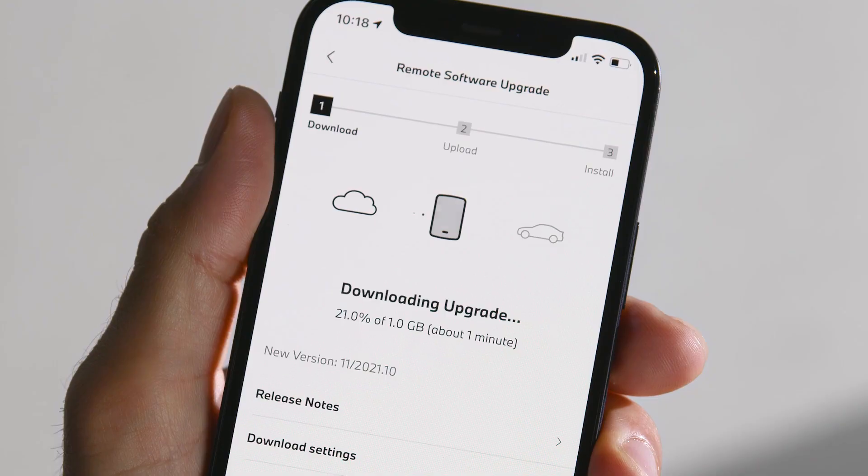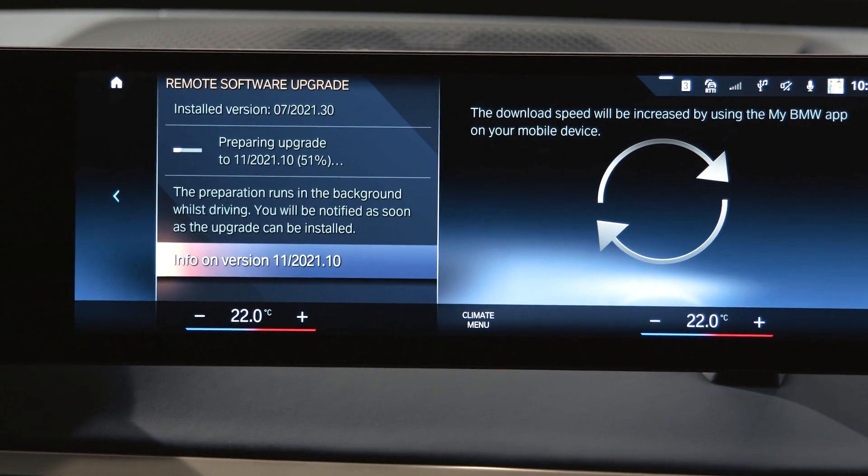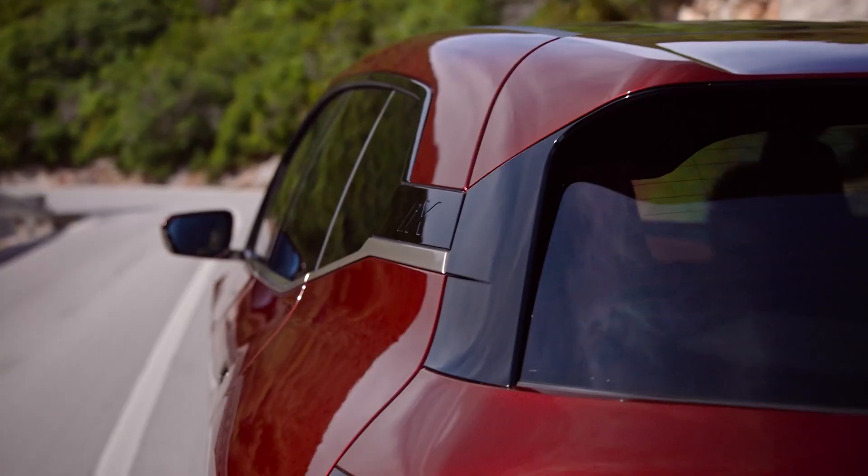Always up to date, remote software upgrades provide new functions, functional enhancements and quality improvements for your BMW.